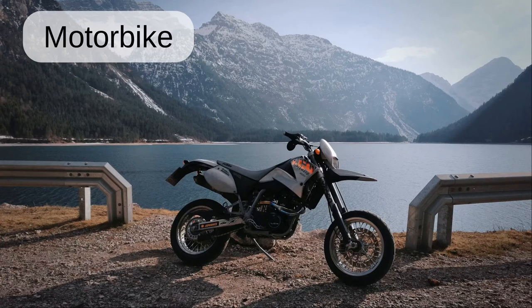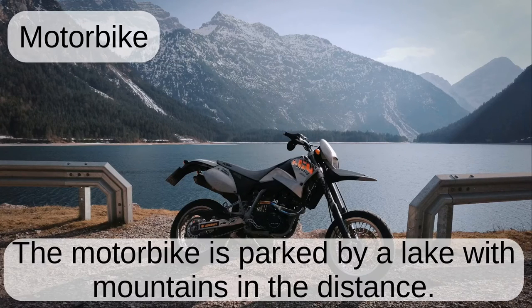Motorbike. The motorbike is parked by a lake with mountains in the distance.